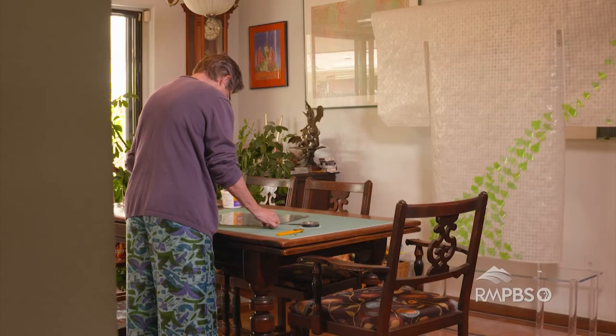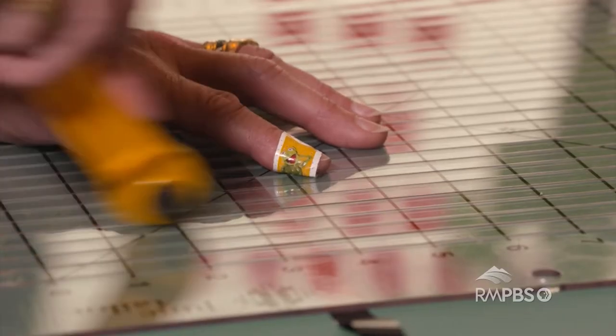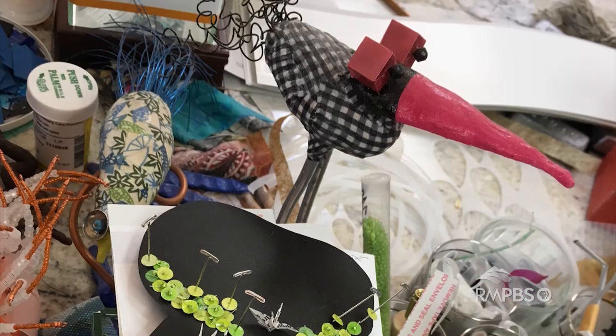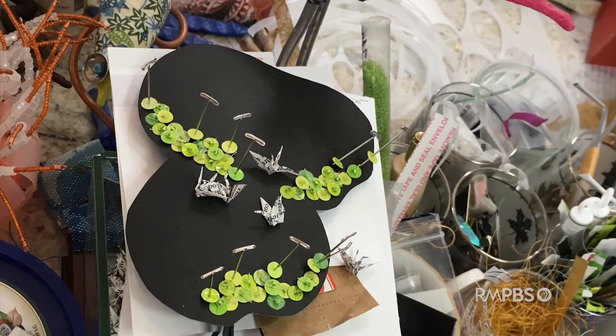I'm methodical because that's my background. I need to have the scientific — it's always the same, and that's how you get good results. Science isn't unlike an art form, but I needed the color and the texture and the tactile-ness of this. That's what I really like about the art.